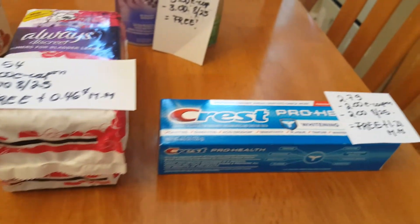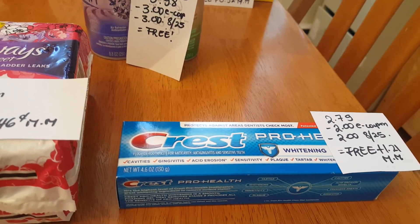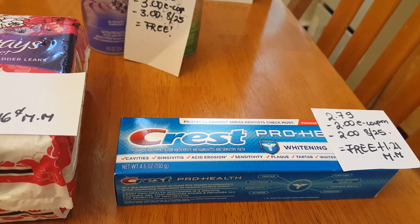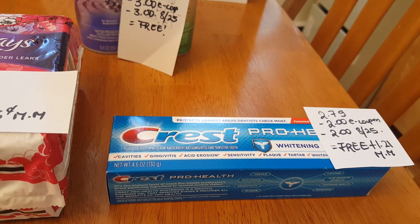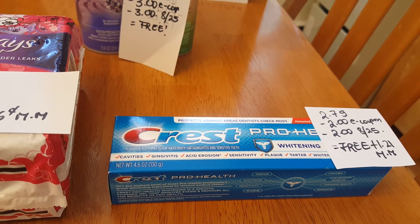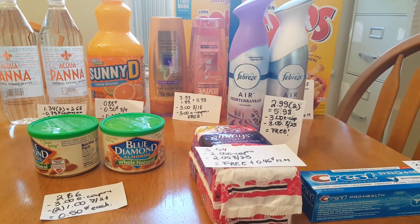The final deal is on the Crest toothpaste — this is the Pro Health Whitening, it's $2.79. The $2 e-coupon came off and we have a $2 coupon in today's insert, so it's a freebie plus a $1.21 money maker. I hope you all take advantage of these great deals at Stop and Shop!